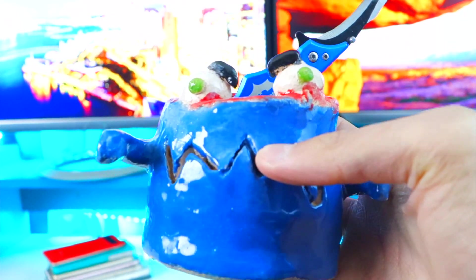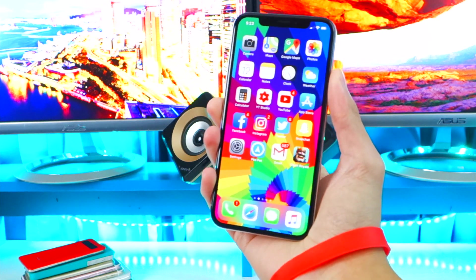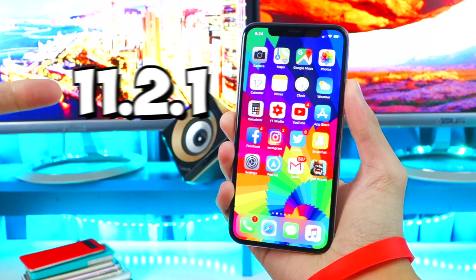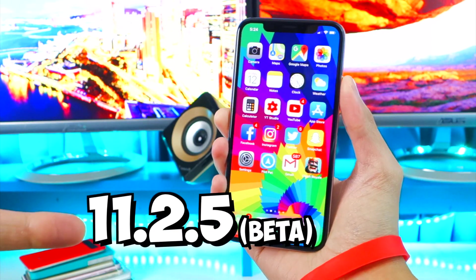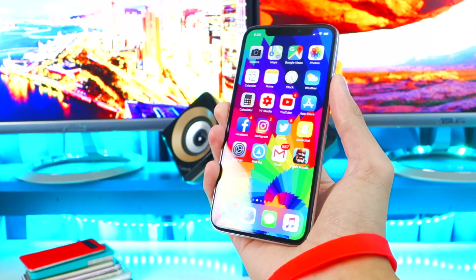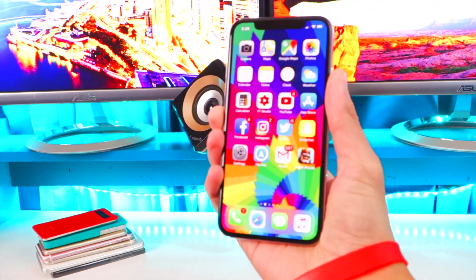Welcome back to the Hackspot. Today I'm going to be talking about the iOS 11.2 and above jailbreak, which includes iOS 11.2.1, 11.2.2, and 11.2.5 which is currently in beta. So many people have been asking where the jailbreak is for these versions, so I'm making this video for you guys.